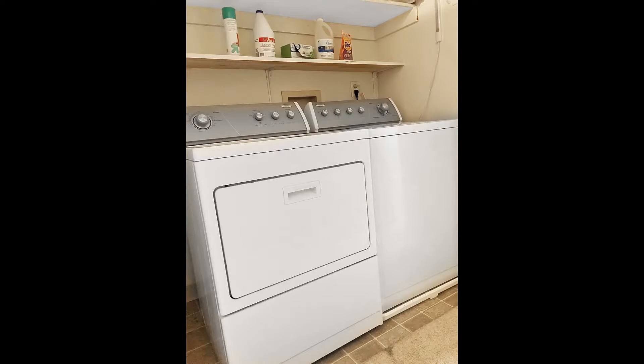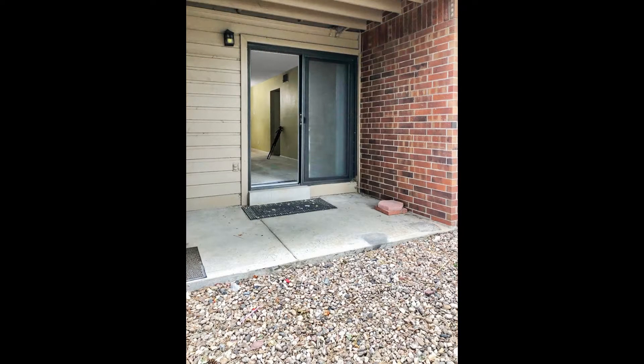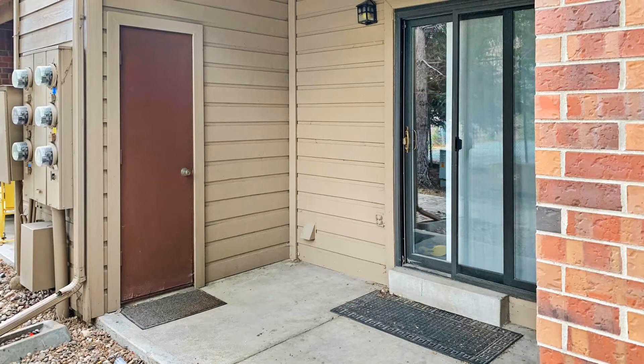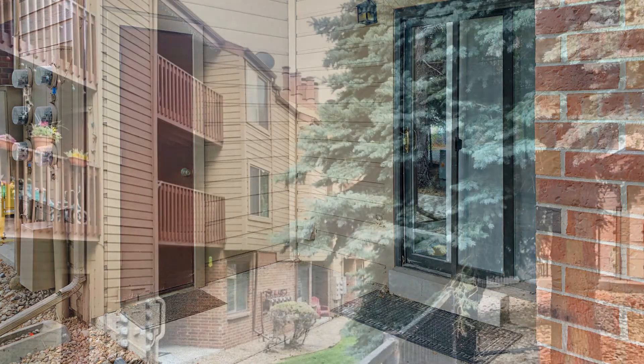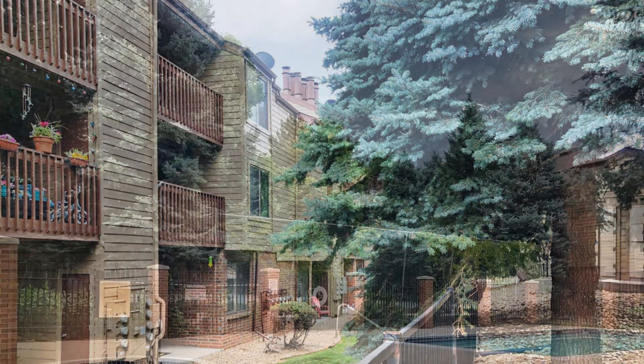Other features of this amazing home include a laundry area with a washer and dryer and a walk-out covered patio with storage space. This unit is right next to the swimming pool, hot tub, tennis courts, and other amenities.